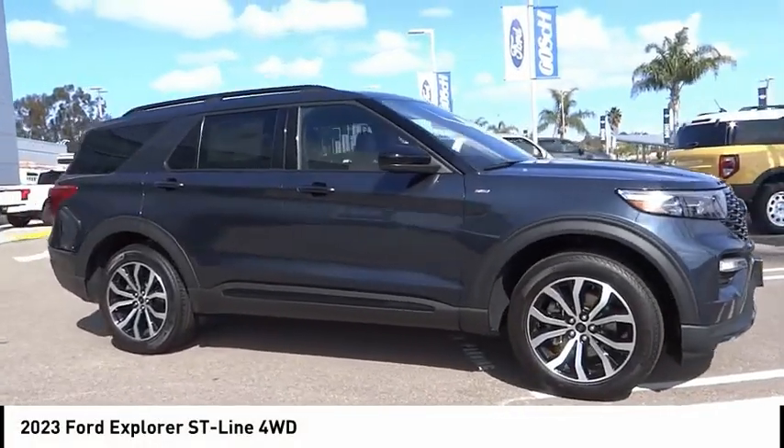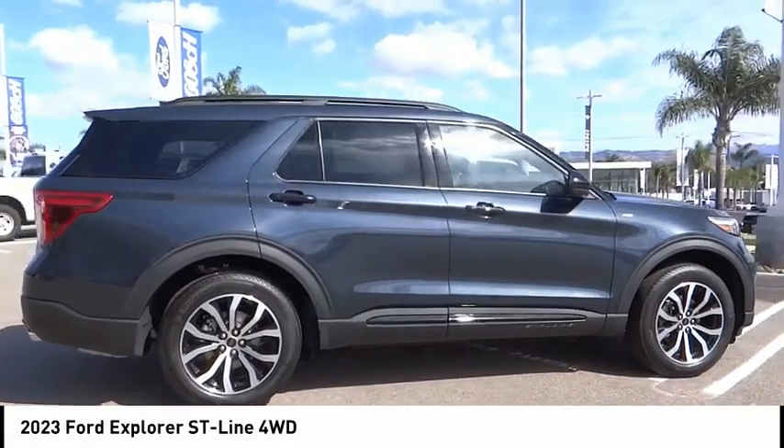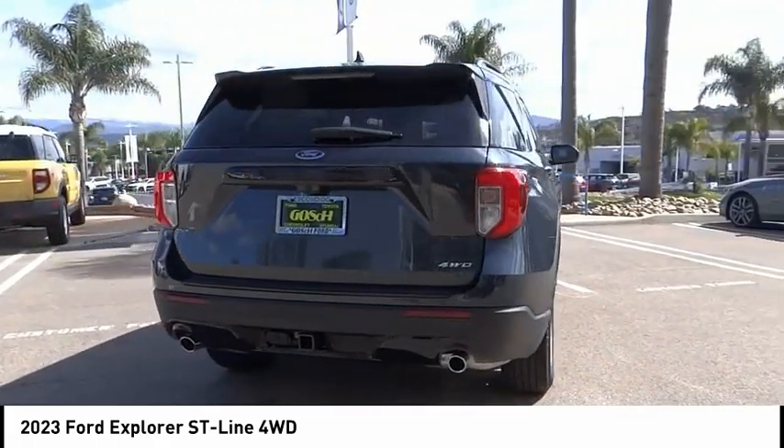We are pleased to show you the 2023 Explorer. You've got a lot of capabilities to call on in a Ford Explorer. Don't underestimate your choices. This vehicle has less than 100 miles.